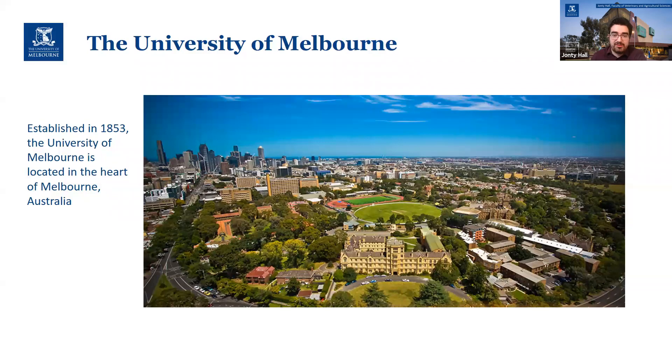We're right near the heart of the city — you can see the CBD in the background. In the foreground is the campus, which is the second oldest university in Australia. It's got that kind of traditional sandstone vibe to it, but there's also a lot of very modern facilities, as you'll see in a minute.